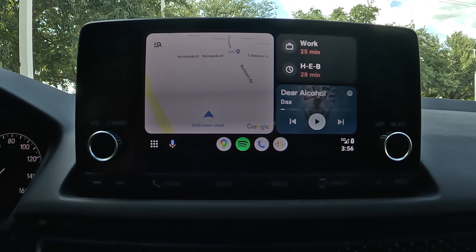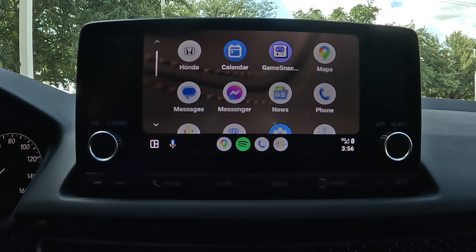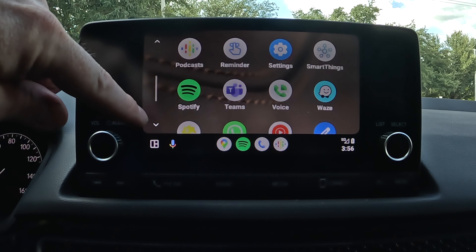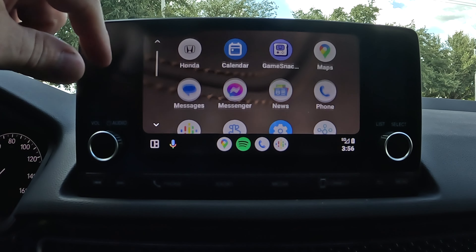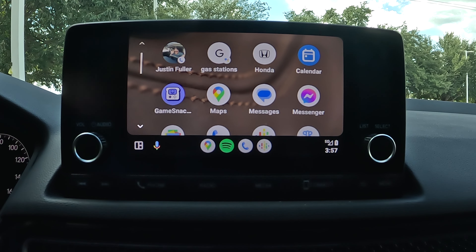I've connected my Google Pixel 7 via USB and Android Auto is up and running. For those unfamiliar, Apple CarPlay and Android Auto let you pull apps from your phone onto the touchscreen — navigation, music, messaging — so you're not picking up your phone while driving. I've got Spotify, Waze, Google Maps, YouTube Music, and WhatsApp set up. You can also pin shortcuts at the top of the screen, like a contact to call or an assistant action.